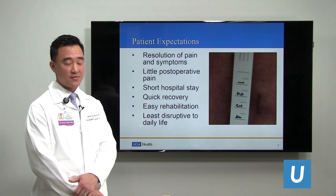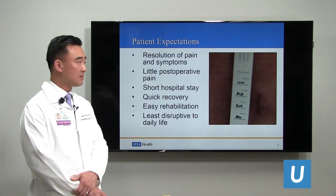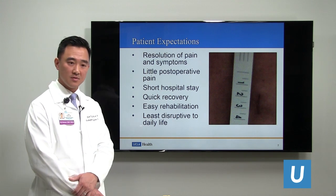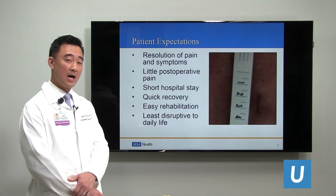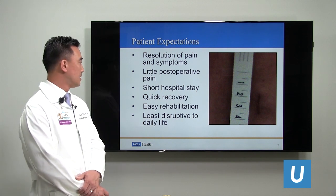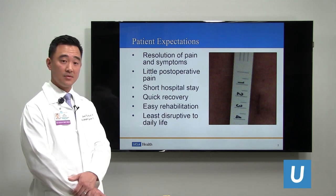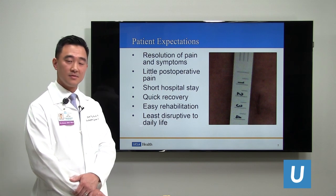From the patient's perspective, patients expect to have surgery that will help resolve their pain and symptoms so that they have little postoperative pain after surgery, with a short hospital stay or even outpatient surgery. They want a quick recovery with an easy rehabilitation so that surgery is least disruptive to their lives.